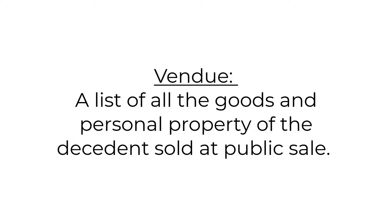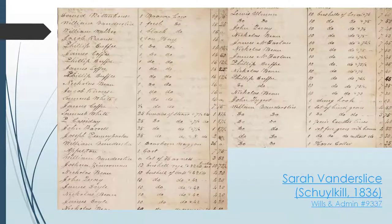Sarah Vanderslice of Schuylkill Township died in January 1836, and the estimated value of her estate did not cover the debt she owed. So her estate held a public sale in March. A vendu list was filed listing all the items once owned by Vanderslice along with the highest bidder for each item. The names that appear on this list were likely the relatives and neighbors of the decedent. The name William Vanderslice, for instance, might be a potential lead for genealogists searching for relatives of Sarah Vanderslice.